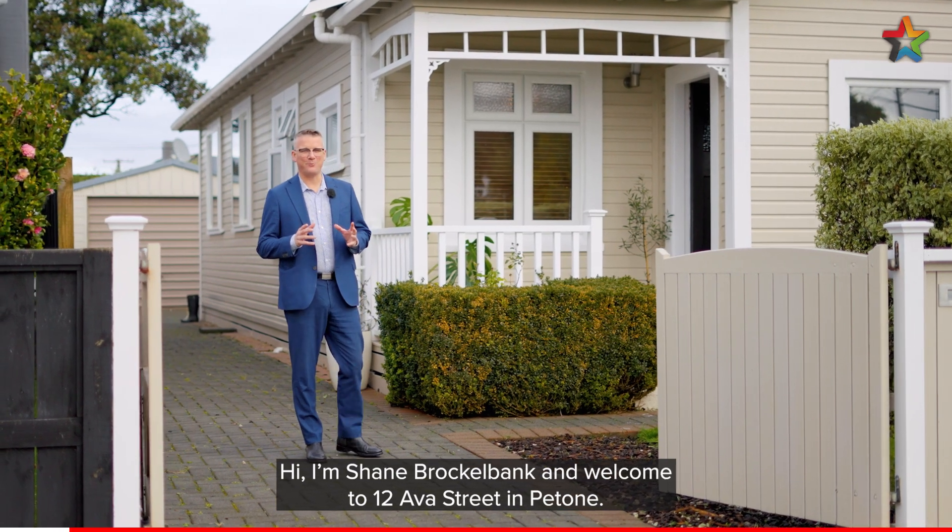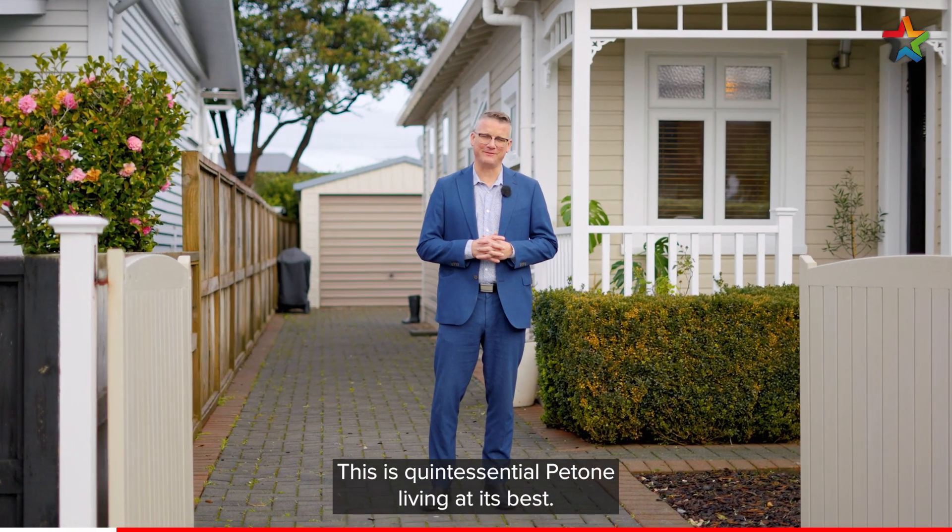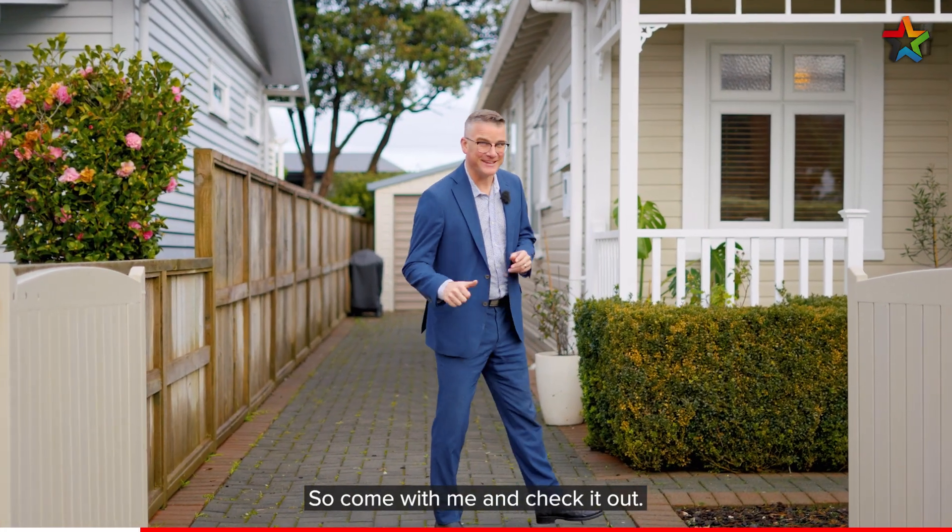Hi, I'm Shane Brocklebank and welcome to 12 Ava Street in Petone. This is quintessential Petone living at its best, so come with me and check it out.